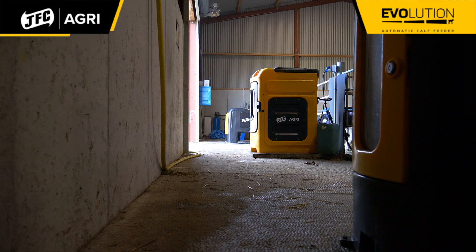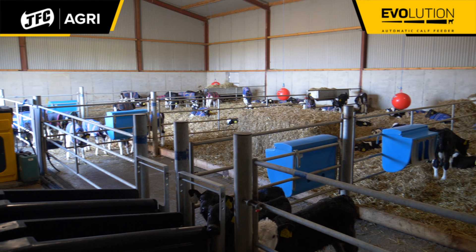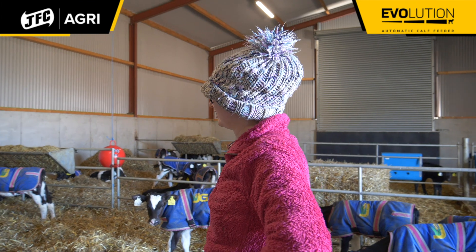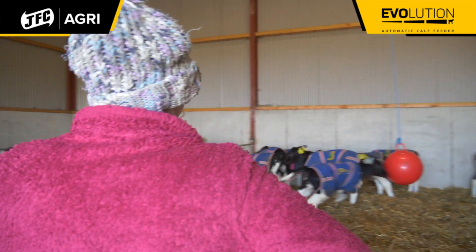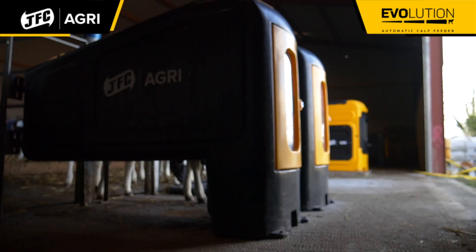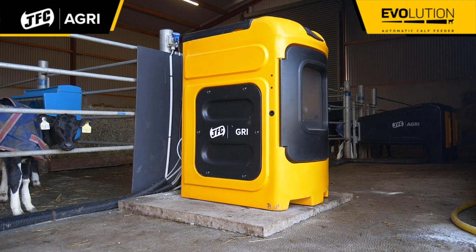It's the dream for a dairy farmer in spring. I always say there is nothing worse than calves roaring and bawling at you. In the older shed it meant they were hungry and anxious, but everyone who comes down to this shed comments on how quiet the calves are — they're never roaring. They're just very happy calves down here.